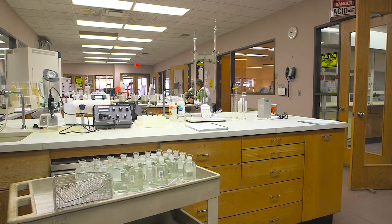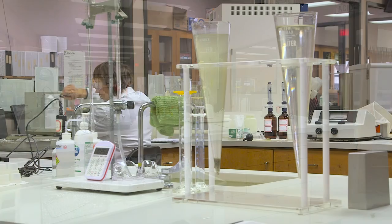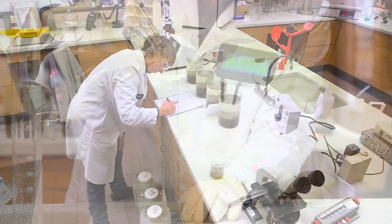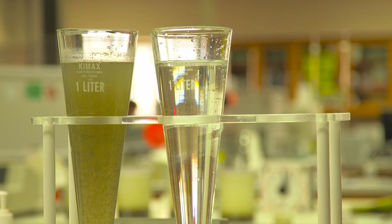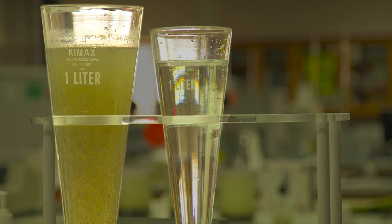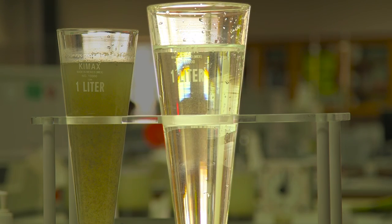Throughout the entire process, the water is tested by our scientists in the laboratory to make sure it's being cleaned properly. In these samples, you can see what the water looks like when it comes into the plant and what it looks like when it leaves.